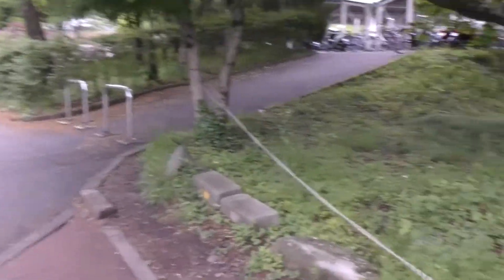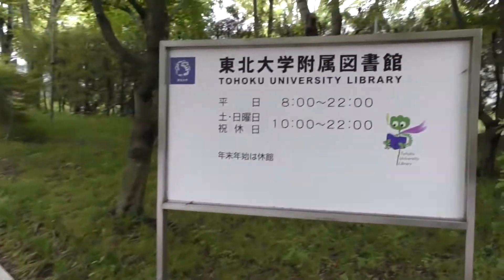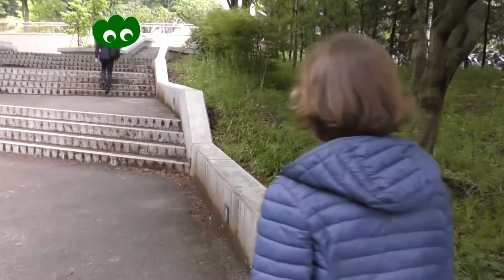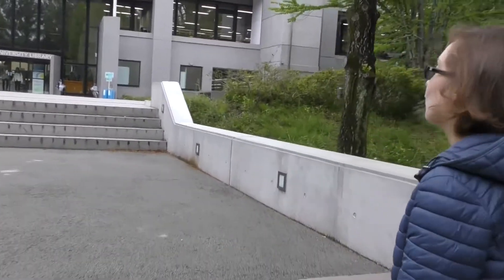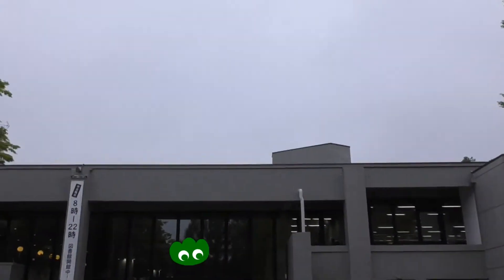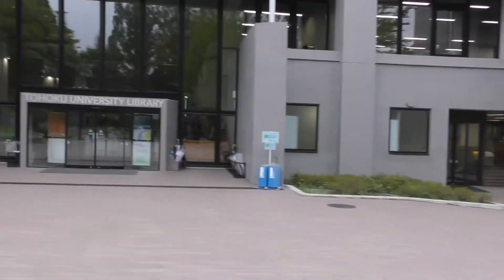We're almost there — and we arrived! Fantastic! It took about six or seven minutes from Kawauchi campus station to the university library.